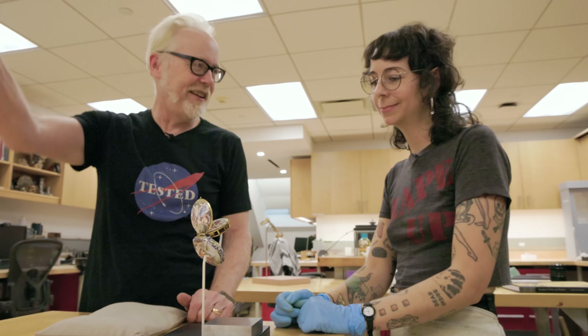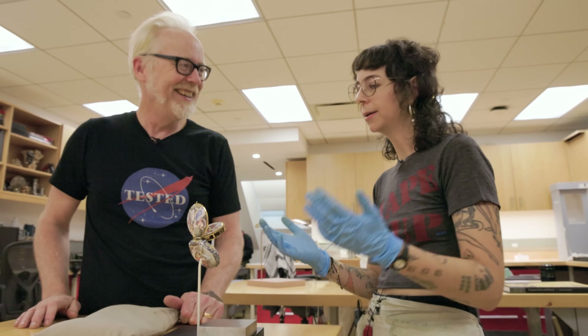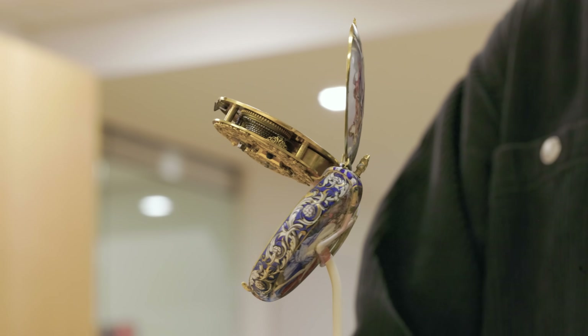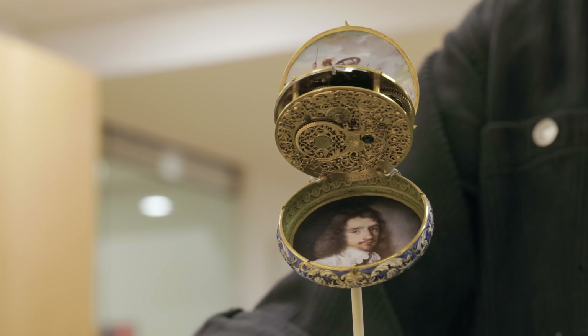That's the goal. Do you put that on your desk for inspiration? That's amazing. Thank you so much for showing this to me.